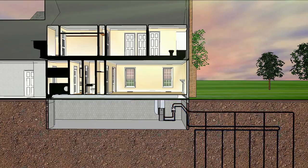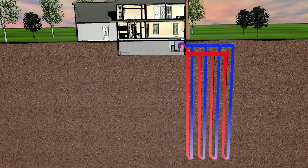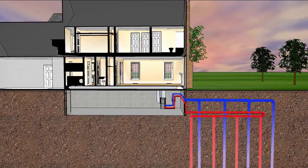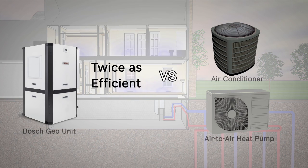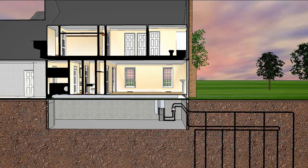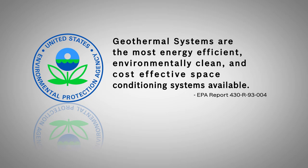When it gets hot outside, the Bosch geothermal heat pump collects the heat from your home and pumps it to the much cooler earth below. Thanks to the constant temperature of the earth, a geothermal heat pump is twice as efficient as air conditioners or air-to-air heat pumps. Because the geothermal heat pump simply pumps heat to and from the earth, it has virtually no impact on the environment. Even the United States Environmental Protection Agency recognizes geothermal systems as the most energy efficient, environmentally clean, and cost-effective space conditioning systems available.